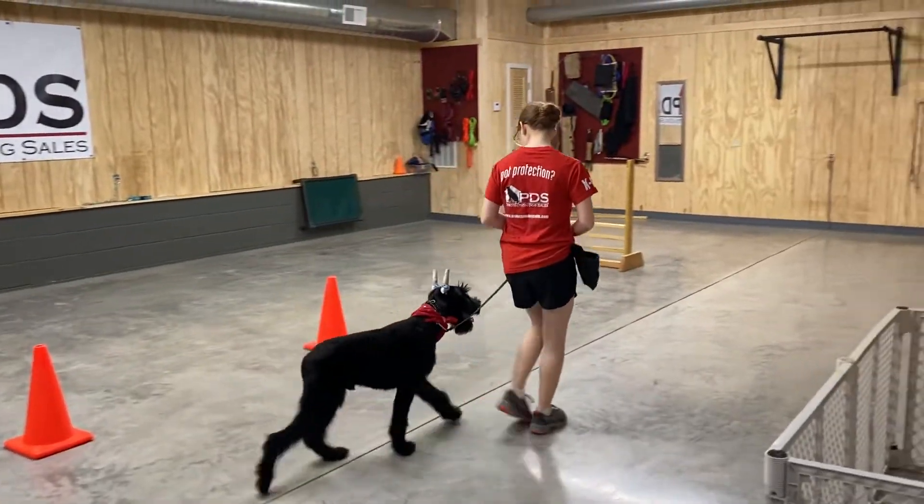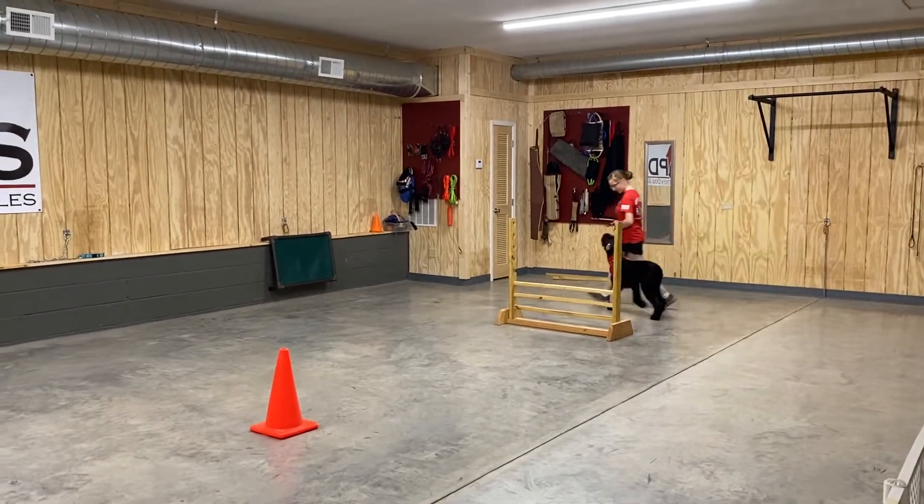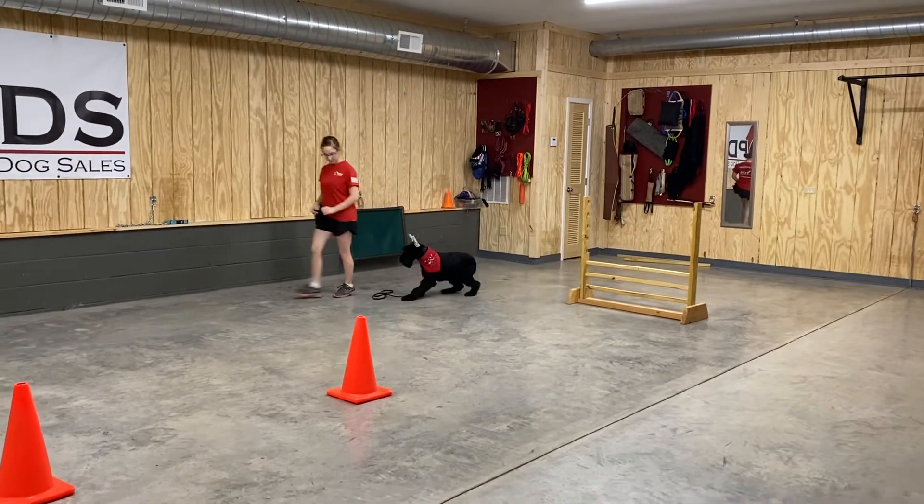Look at that constant heads-up focus that he has for Anna. This guy loves to work. He's got lots of abilities, lots of tricks, and lots of behaviors.